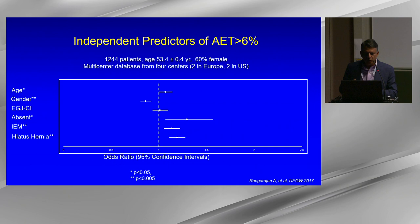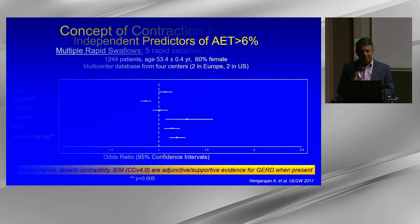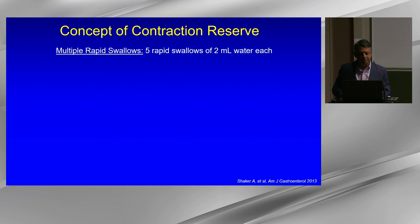In multivariable analysis looking at which metrics predict abnormal reflux burden, ineffective esophageal motility, disrupted EGJ, and absent peristalsis independently predict acid burden, whereas EGJ-CI does not. These are therefore useful elements to consider when evaluating manometry in the context of reflux disease.